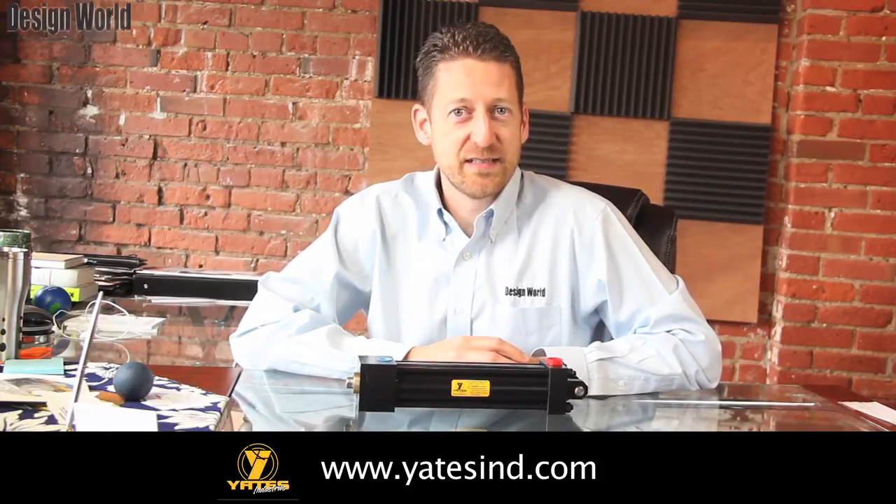For more information on Yates' product line, please visit the company's website at www.yatesin.com.